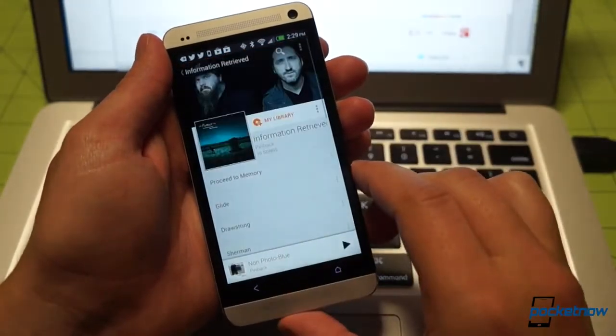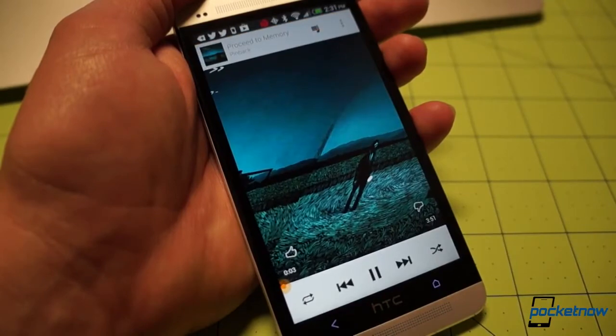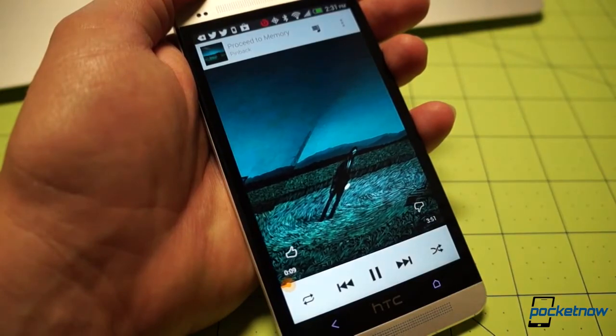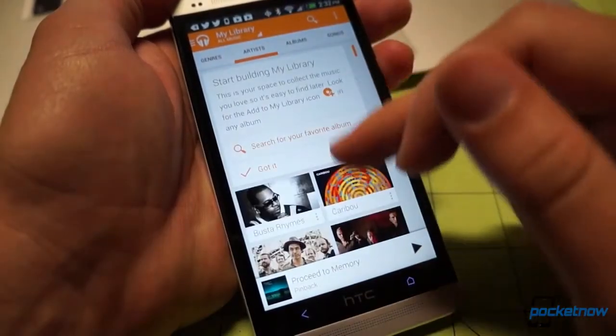You can tap any of the tracks you've put in your library to start them playing, and it will auto-populate the album art. Though it looks like there's a warping problem with this particular example, it's cool that it pans and scans across the art. This interface is familiar from apps like Spotify, and it's easy to navigate.